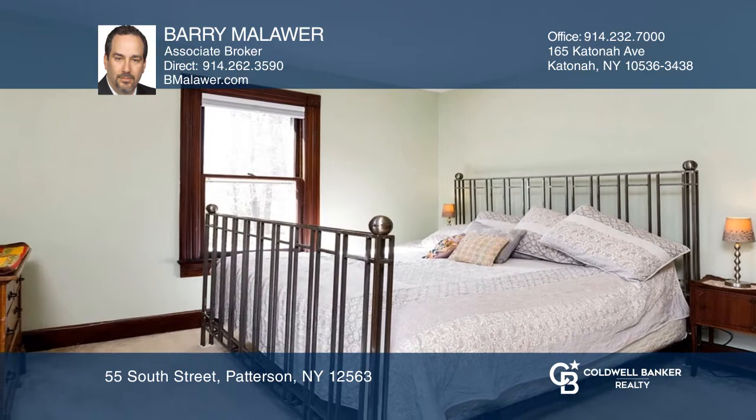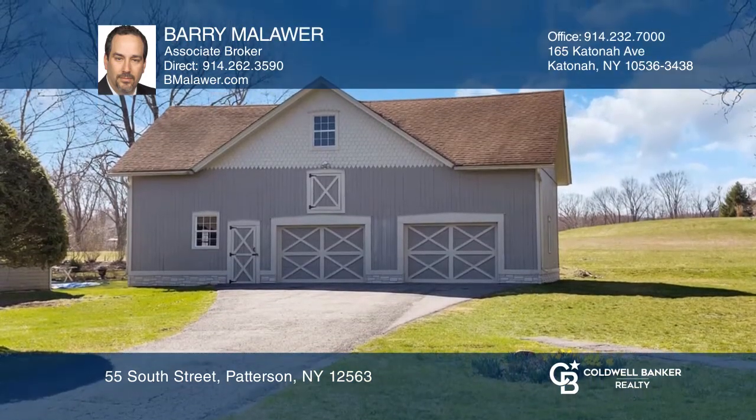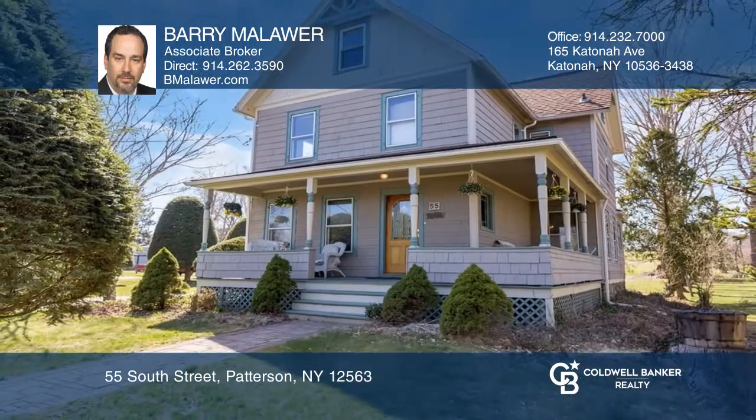Enjoy the extra-large two-car garage with space for a home gym and loft. Move right in. See this beautiful home yourself by scheduling a tour with Barry Mallower.